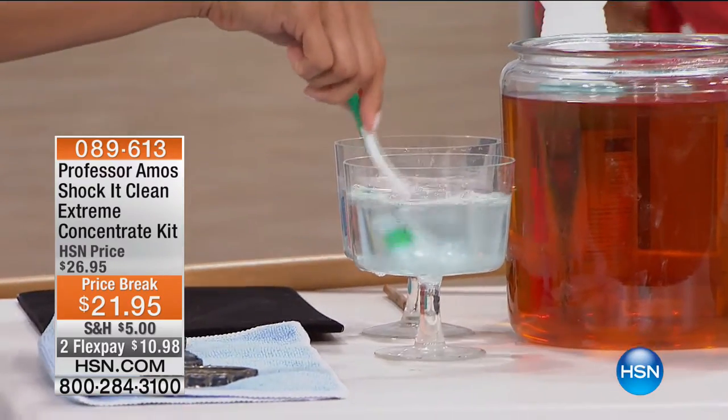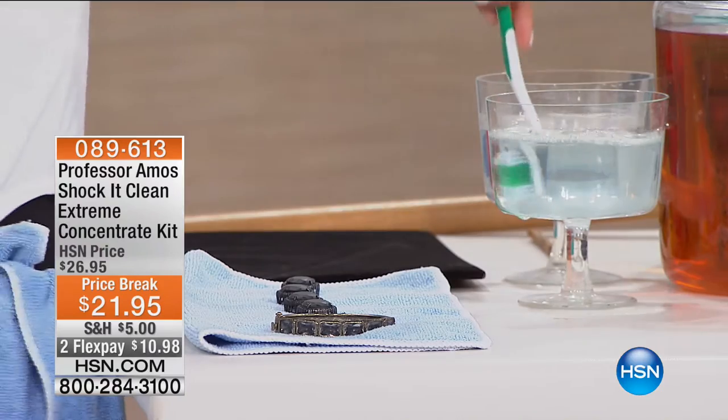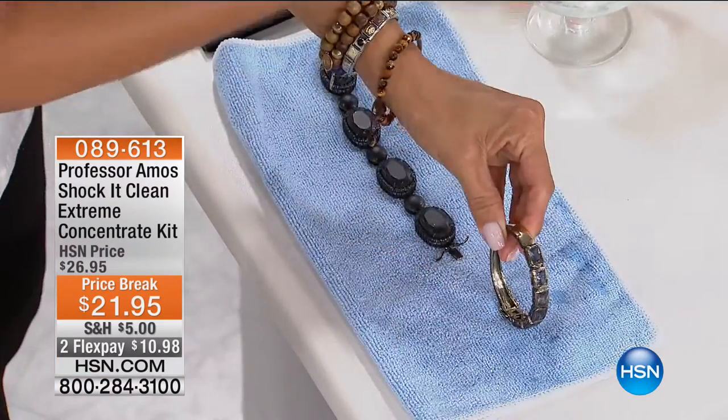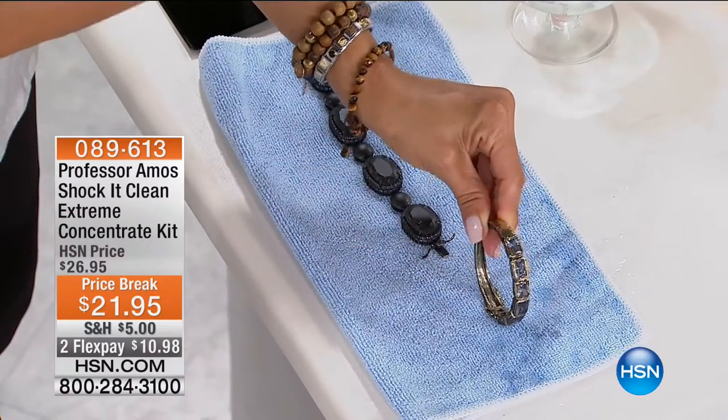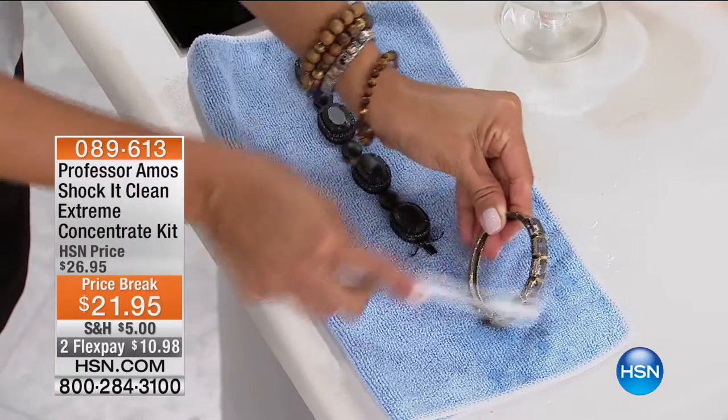Now we can clean the jewelry, clean the floors. I'm going to now clean jewelry — if it's precious stones, if it's gold or silver, you literally can take about a teaspoon of Shock It Clean and clean your jewelry. How about all these stains on this bracelet? Think about your lotions, shampoos, creams, hairspray, body oils — it's just life on this.